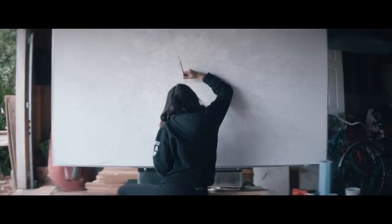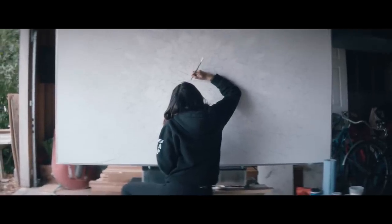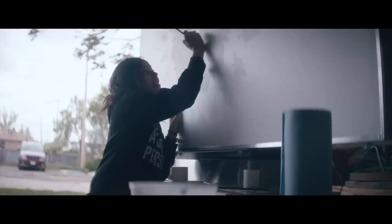He kept saying it was invisible and I kept thinking there's no possible way. But yeah, it's definitely invisible. It looks kind of pink and then it goes away immediately.